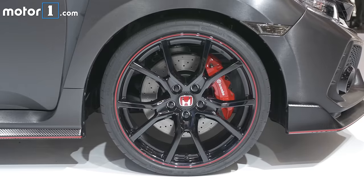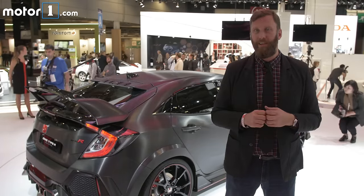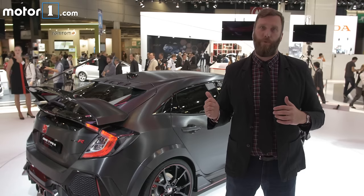For the prototype at least, high-performance rubber wraps these 20-inch wheels, and those are matched nicely by the very blistered wheel arches. The whole thing is finished off by the huge rear wing.